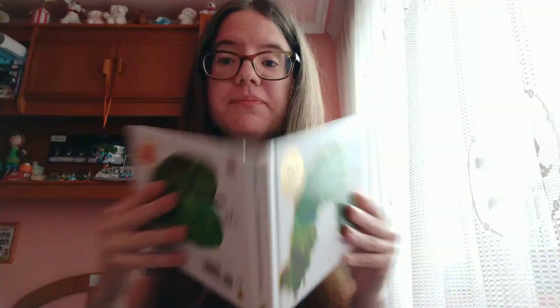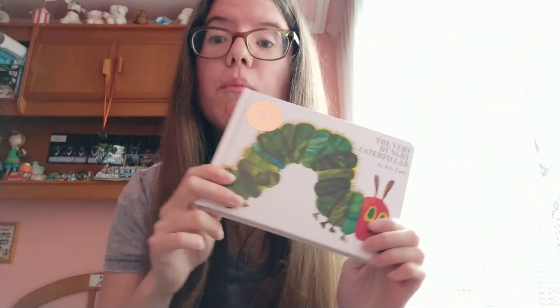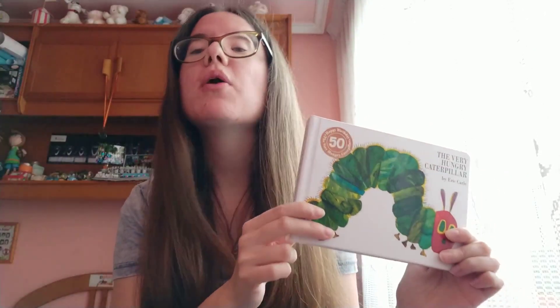And what about this? It's a book. Repeat with me: book. Very good. Remember, it's a very hungry caterpillar — it's a book.